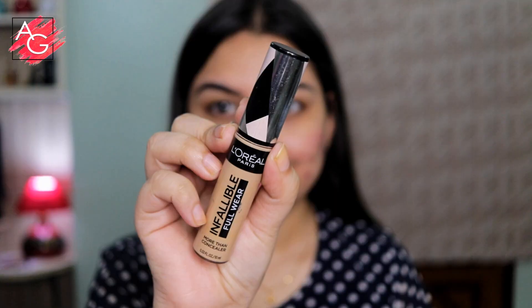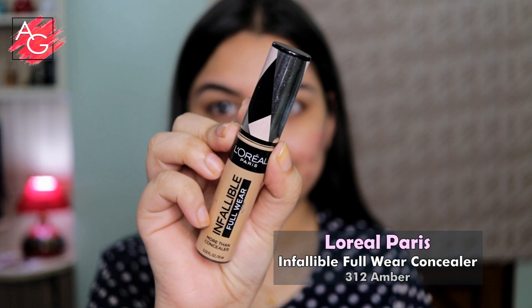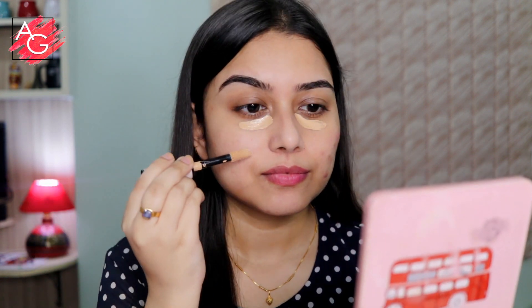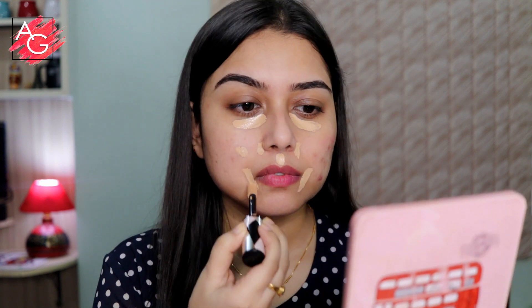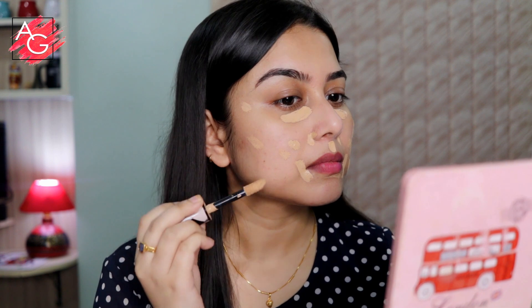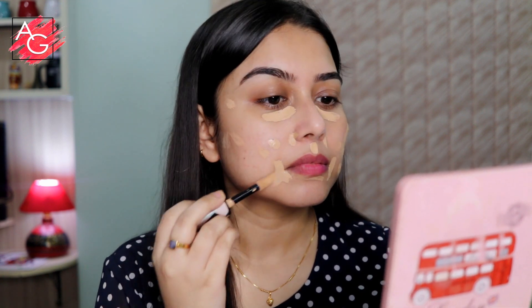Next I'm moving on to the concealer and I'm applying it underneath my eyes and my mouth. I have a lot of acne scars on my face so this one is a full coverage concealer. If you have hyperpigmentation or acne scars I'd suggest going with a full coverage concealer. Then I'm using my beauty blender to blend everything out.